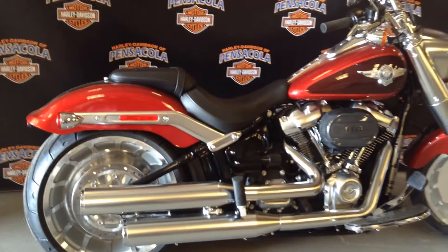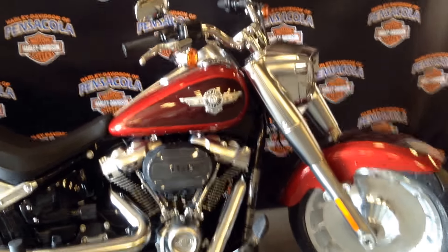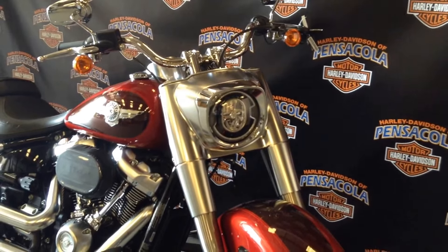It's got beautiful satin chrome pipes, beautiful Milwaukee 8 engine. Of course it comes standard with LED lighting. This is an awesome bike.